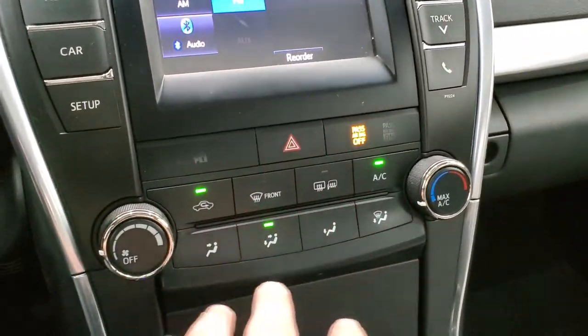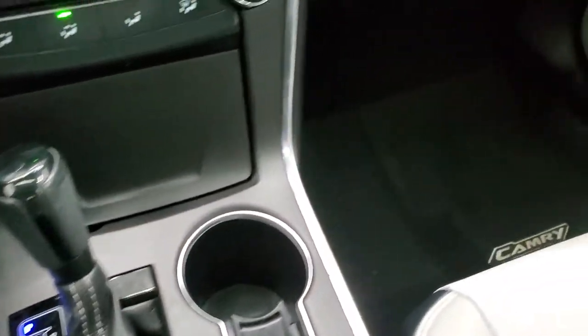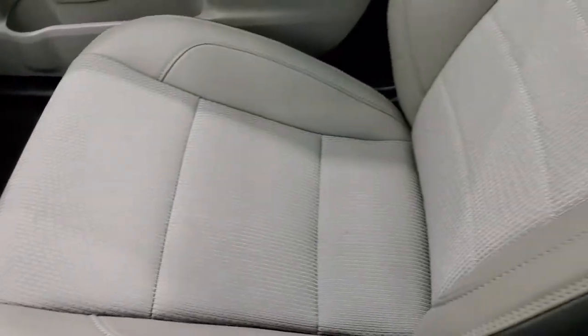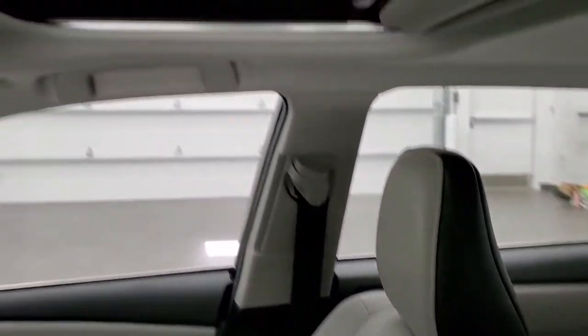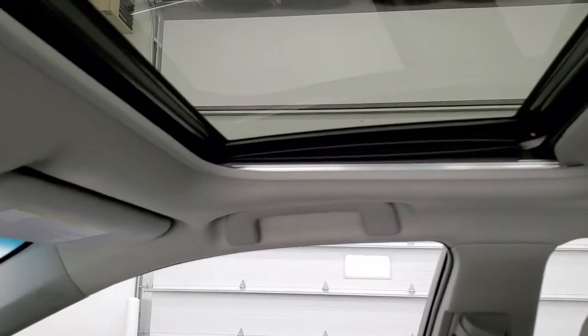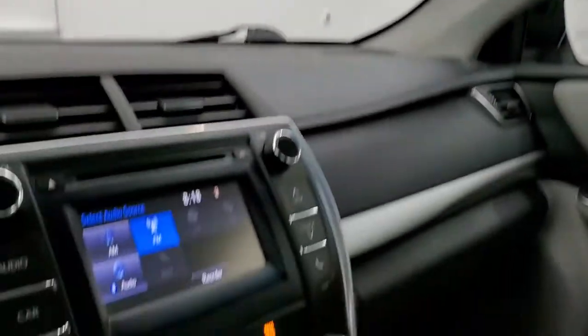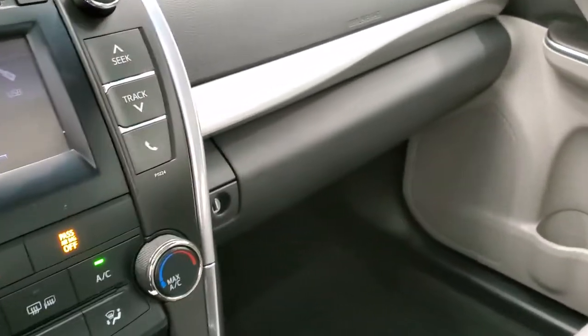Down here you've got your heated mirrors, climate controls, and automatic transmission. Passenger side floor mat and seat are in excellent shape, no rips or tears. It does come with the power sunroof and the headliner is in really nice condition. Map lights up there. We'll take a quick look at the back seats, the trunk, and then we'll check out under the hood.